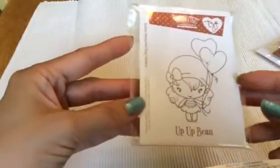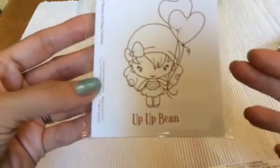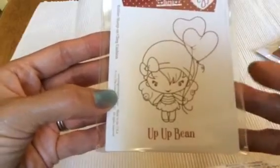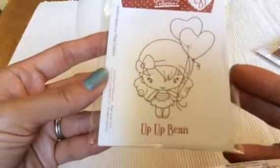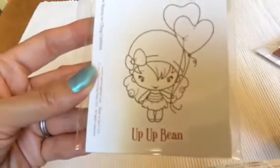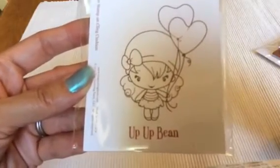My daughter helped me pick out some stamps because she wanted a couple of stamps. I've been wanting this one too because I've seen people use this stamp. This is Up Up Bean. I've been wanting to get this stamp for a while. She is super cute.